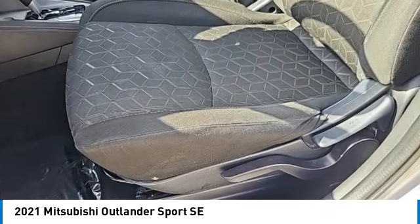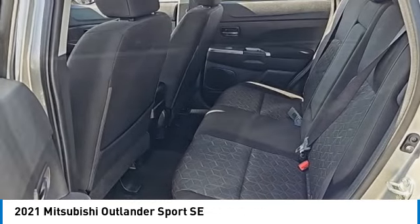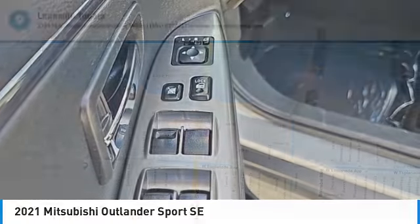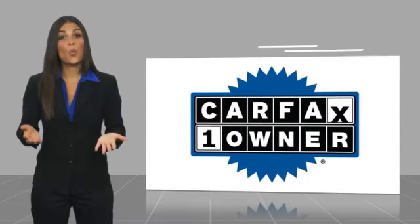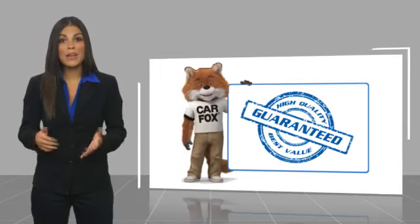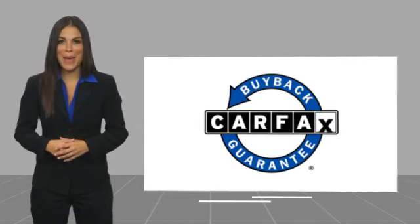So call or drop in for a test drive today. This is a one-owner vehicle with a Carfax Vehicle History Report. Be sure to find a complimentary copy of this report online or contact the dealership. This vehicle qualifies for the Carfax Buy Back Guarantee.